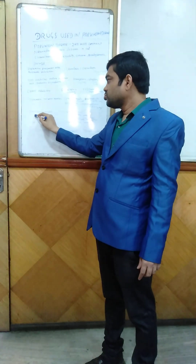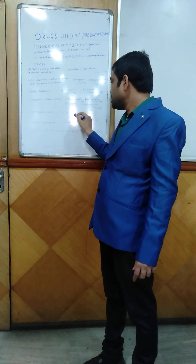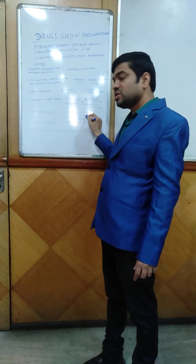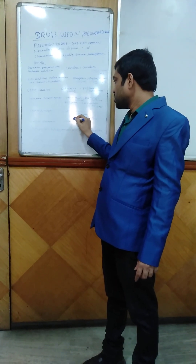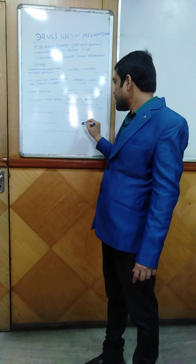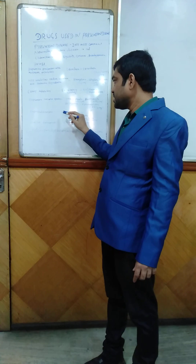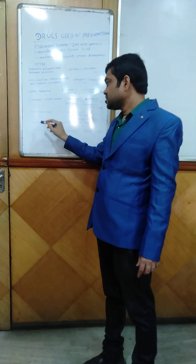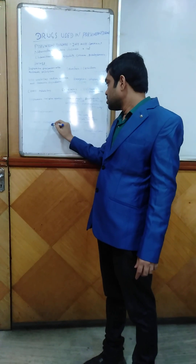The next group is anticholinergic drugs — Trihexyphenidyl, available as 1 mg and 2 mg tablet. It has side effects like dry mouth, dry eyes, and urinary retention due to its anticholinergic properties. The next group is NMDA antagonist.